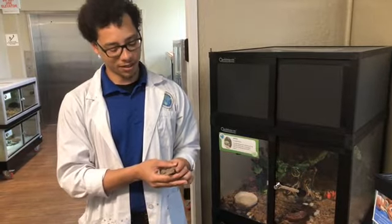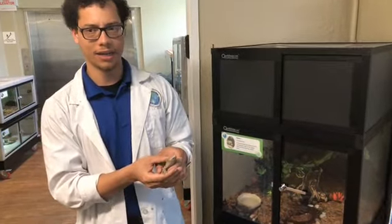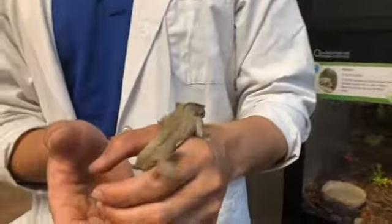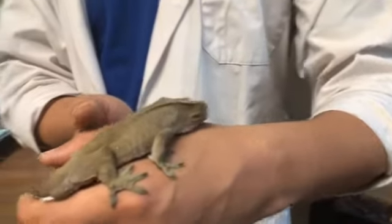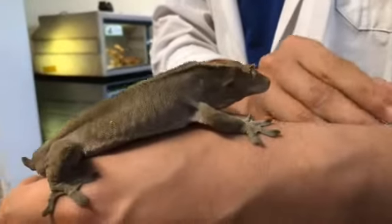Hello and welcome back to the Discovery Center. My name is Mr. Malcolm and today we're joined by Spidey. Spidey is a crested gecko, or an eyelash gecko. We call them an eyelash gecko because of all of these little tiny crests right there on their eye.